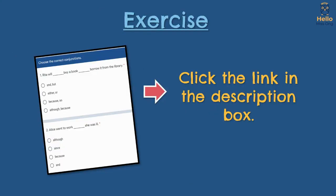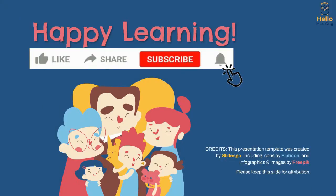That's the end of the lesson. To do the exercise, you may click the link in the description box. Don't forget to like and subscribe to see more lessons like this. Happy learning!